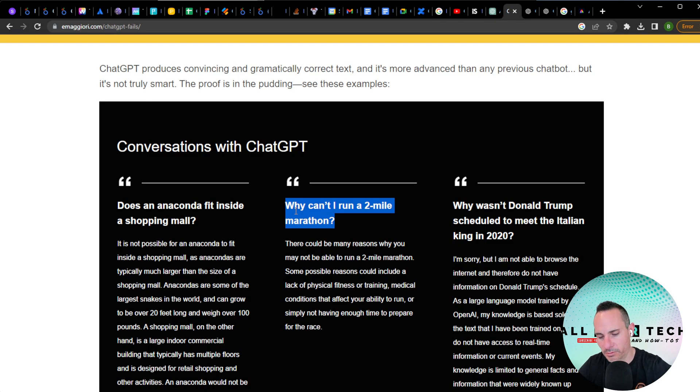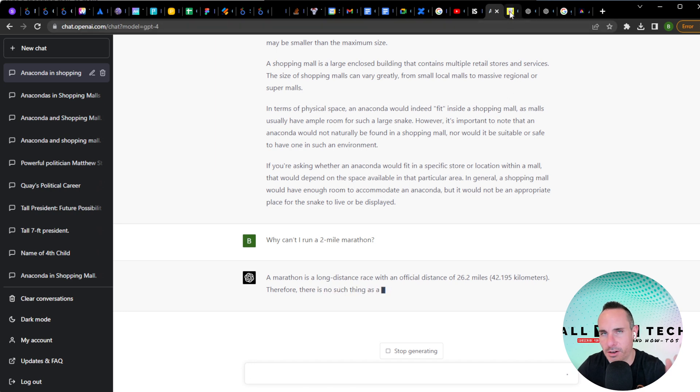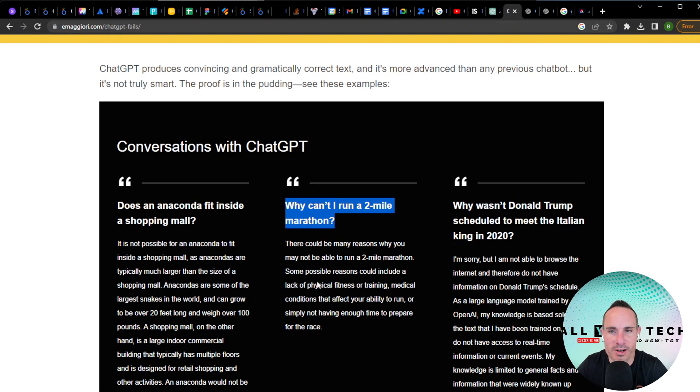Why can't I run a two-mile marathon? GPT-4 correctly explains that marathons are a long-distance race with an official distance of 26.2 miles. Previously, GPT-3.5 suggested maybe you don't have the physical fitness, training, or have medical conditions — completely missing the point.